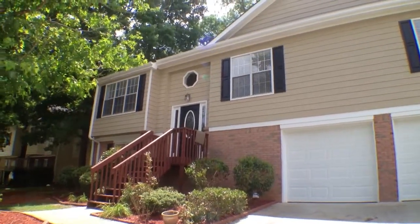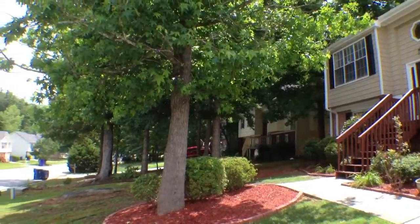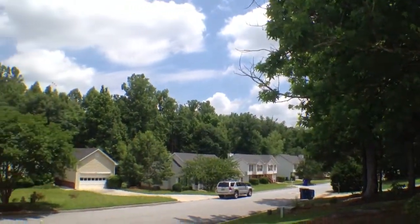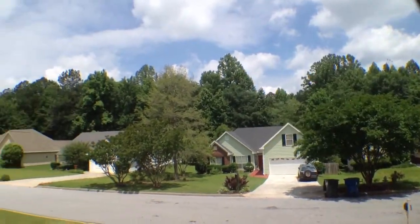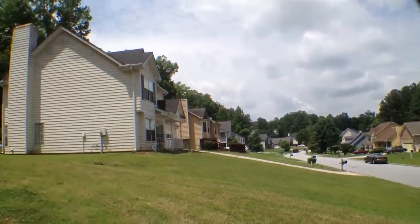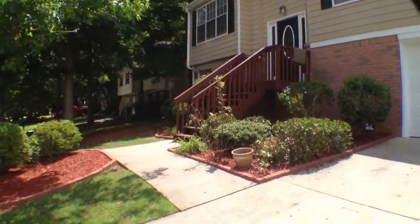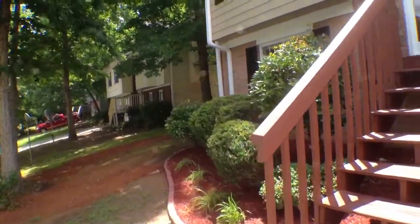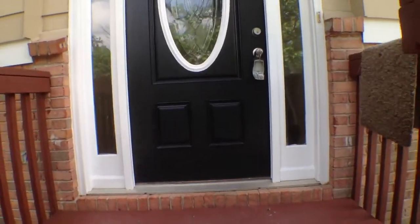Hi, this is Anthony Salmeri with National ERA Servicing and here we are at 2332 Rock Mill Lane in Conyers, Georgia. Taking a look around the area, you can see what a nice area it is — a lot of trees behind these homes. People really maintain the properties over here. Let's come on inside and take a look at this three bedroom, two bath home, or it could be a fourth bedroom as well.